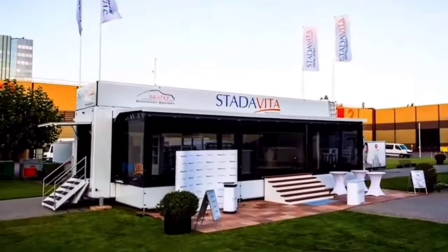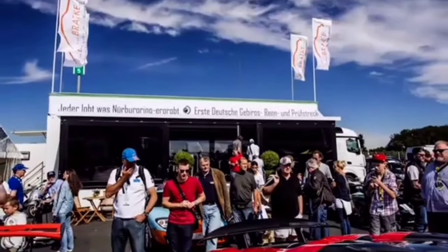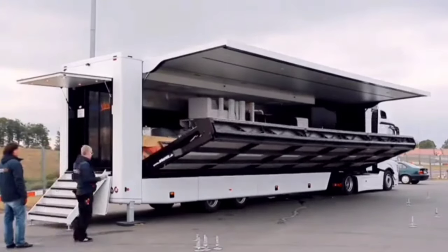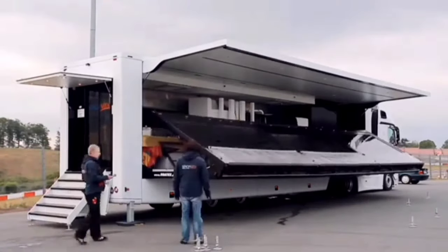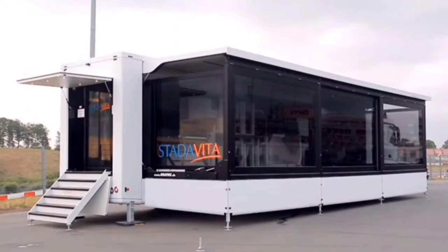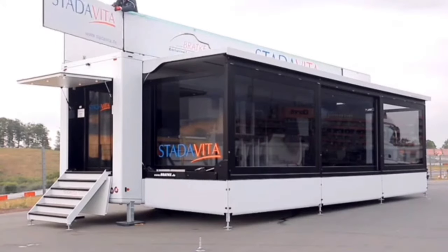The BRAC truck has all the basic amenities you'll need to host a successful event, such as Wi-Fi, air conditioning, and a bathroom. But when it unfolds, it really is a spectacle. The exterior unfolds into four walls of transparent glass, encasing the space with entrances from all four sides, so it gets great lighting.